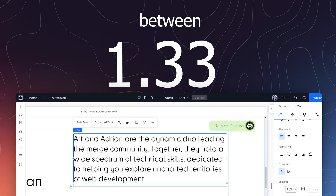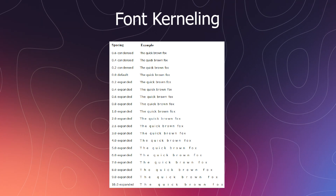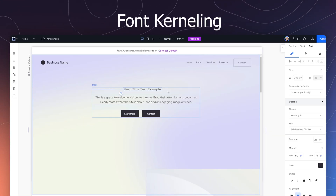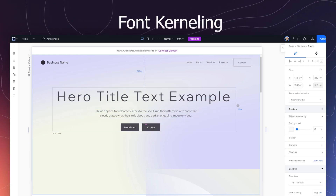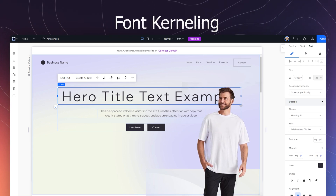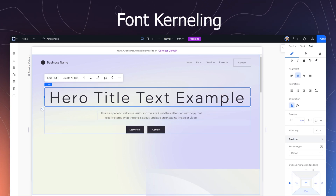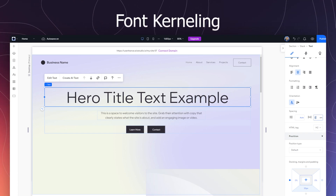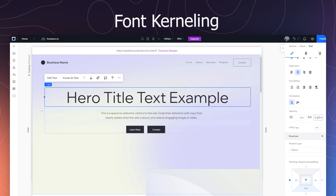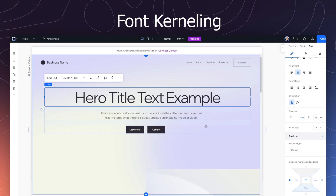Then just keep adjusting it until it feels right. For headings, font kerning is one of the best ways to ensure that your titles look powerful and condensed. It's adjusting the space between letters. While most letters look great, once you increase their size, the space between the letters also increases, and this often feels unnatural. So, just like with line height, you need to adjust the font kerning for each font differently. I usually go between negative 1 to negative 5% so that the letters are close but not touching.